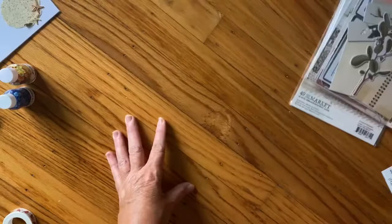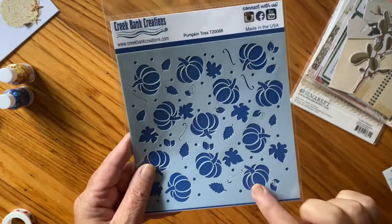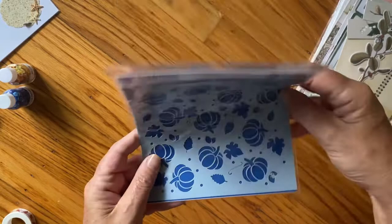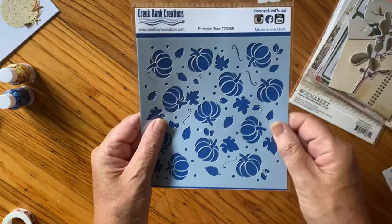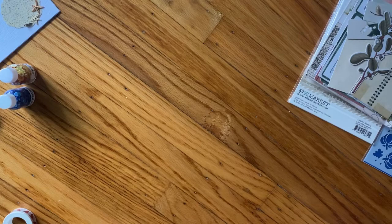I got this fall stencil at Creek Bank Creations - I thought it was really pretty. They also had these cool spiral things on my wish list: you have your card base and these spirals clip to the top of the card, then you cut out little ephemera pieces and stick them on. He gave me his card and said he has a video on it, so I'm going to add that to my wish list. And from that same booth, I got this bee pack because I thought it was so cute.